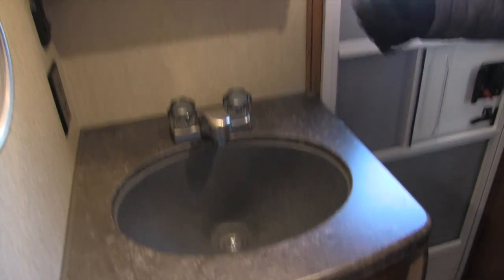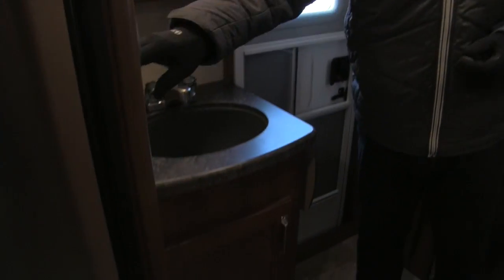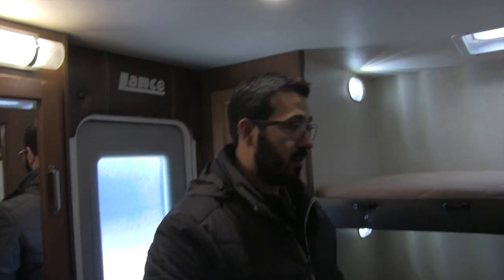It's a very deep bowl sink — plenty of clearance for brushing your teeth. The medicine cabinet has storage behind it, a light up top, and a towel ring. Underneath is additional storage. They even give you a countertop extension here in the bathroom, so if you have a curling iron or something to set down, you can do that — with plug-ins as well. Up here you'll see hookups for another TV, so you can have a TV for the kids back here, which is a big advantage.